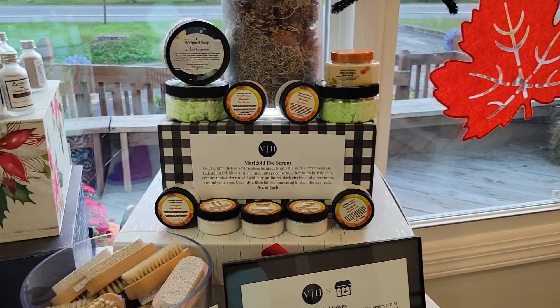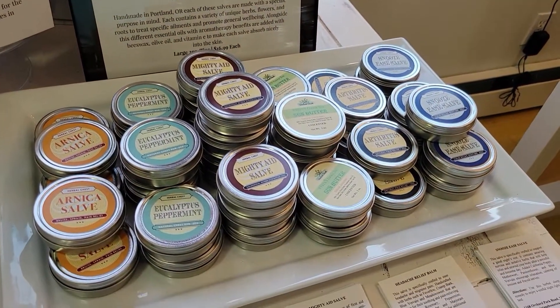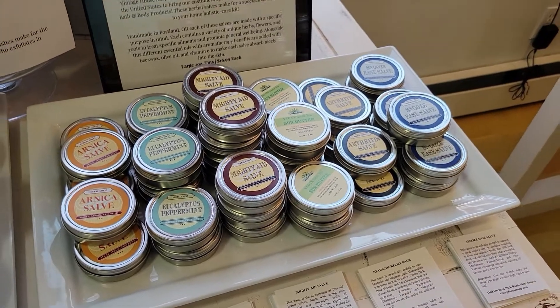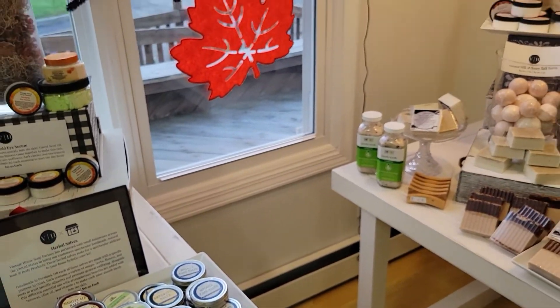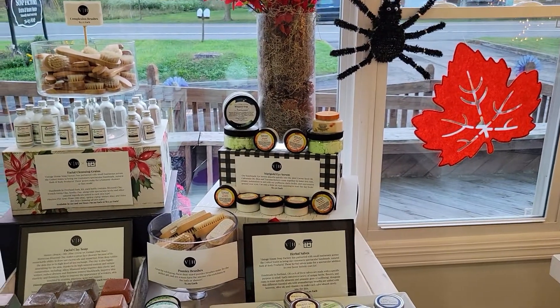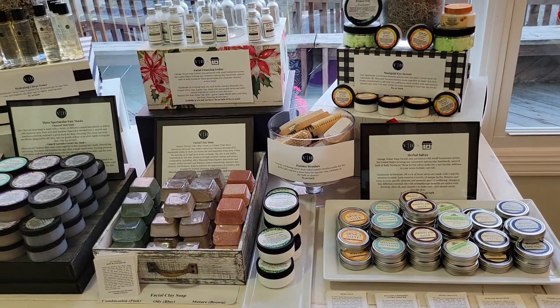And then we have our arnica salves, our eucalyptus mint salves, the chest rubs — a huge variety of handcrafted salves, and boy do they work. I absolutely love them for pretty much every condition out there. My favorite is the headache salve. I put it right on my temples and honestly it works so, so good.